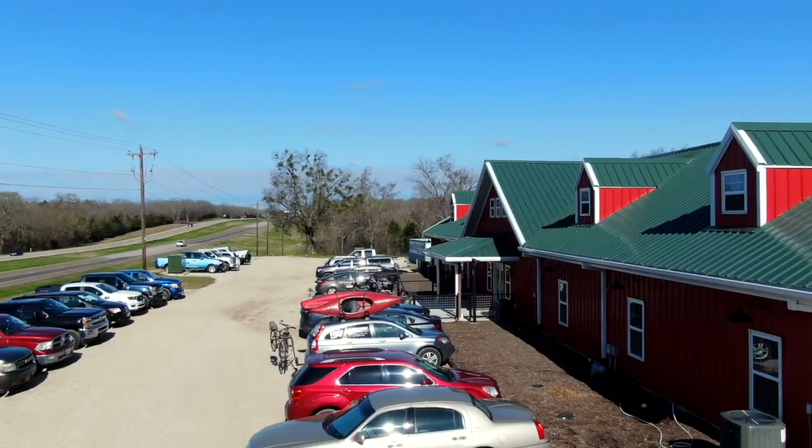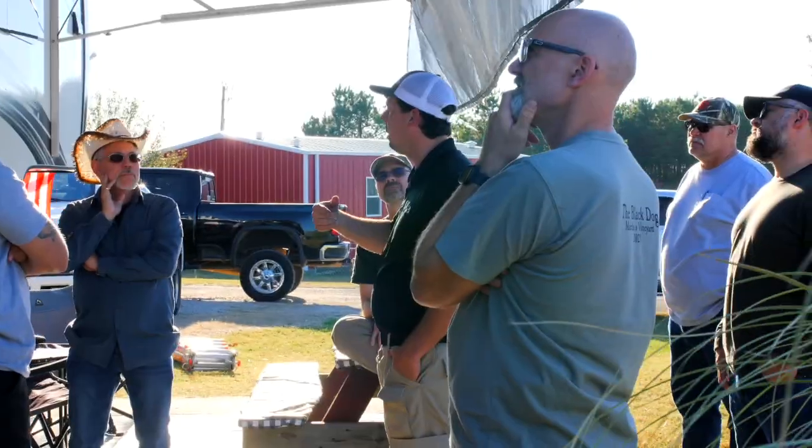Welcome to another 2-Minute Tech Tip Tuesday, brought to you by the National RV Training Academy, the largest hands-on RV training academy in America.